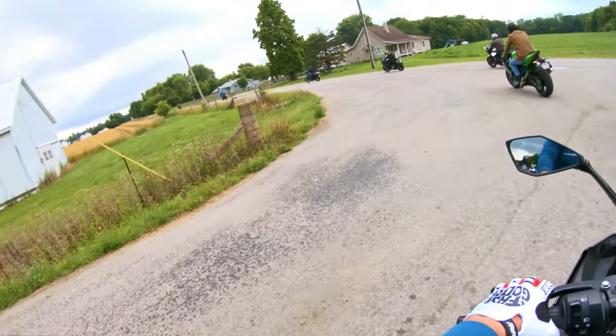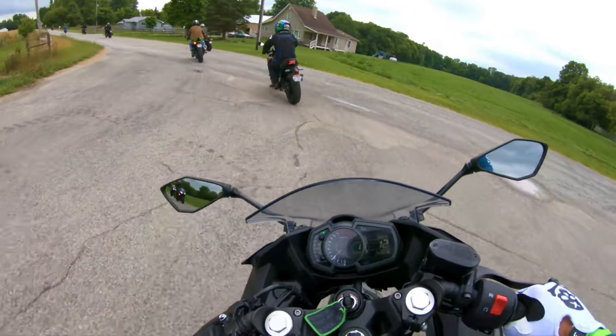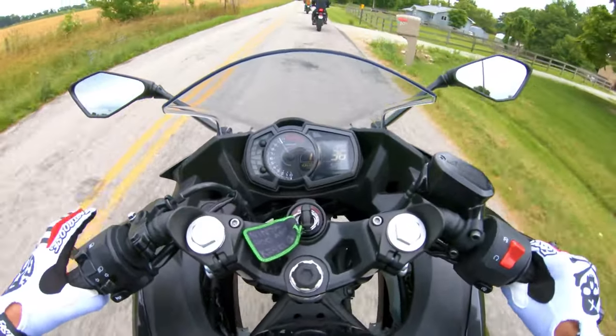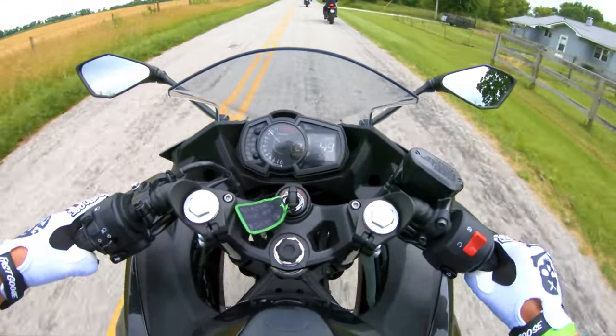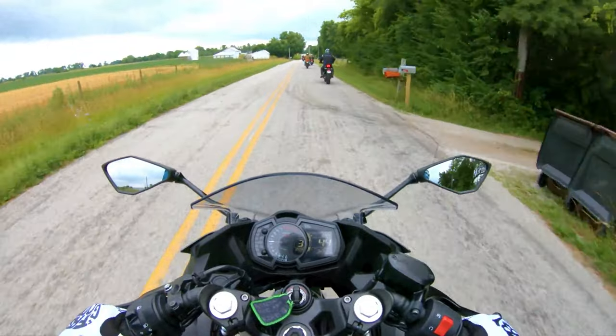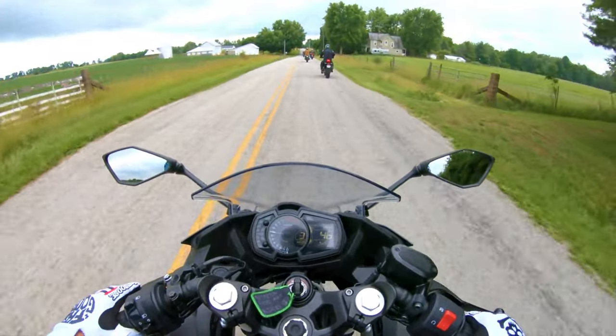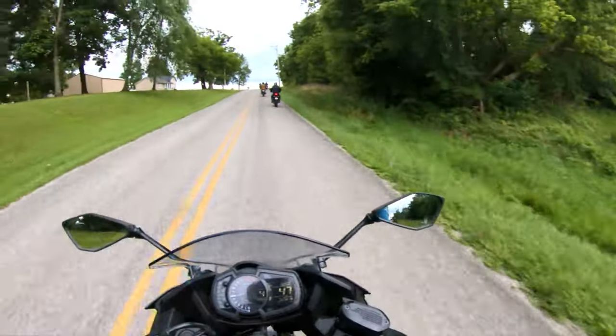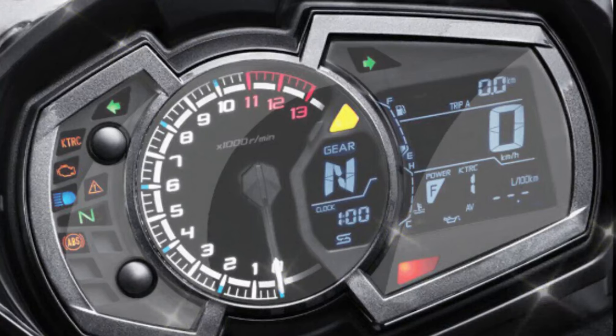Braking power is paramount and the Ninja 400 delivers. With a 310mm semi-floating petal disc and dual-piston caliper at the front, along with a 220mm petal disc and dual-piston caliper at the rear, you'll have reliable stopping power wherever you need it.